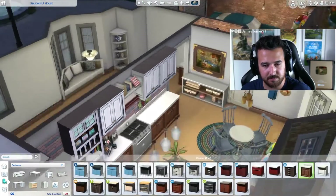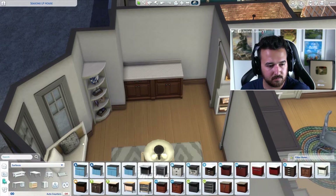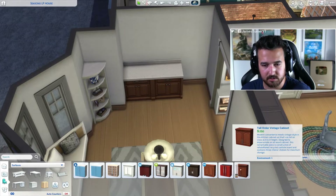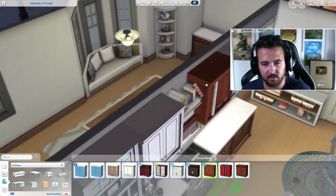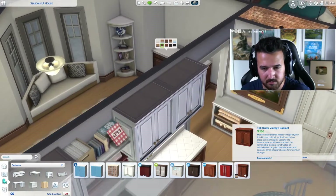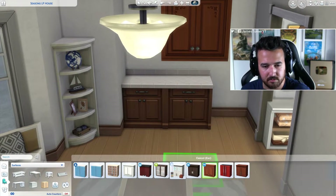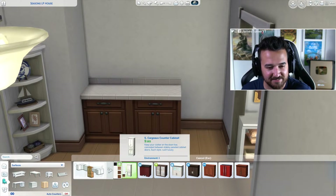I'll use these counters and then this — is this the matching one? I don't even know what matches these. Oh, those ones. Oh, is this the vampire set? No, it's not. Must be these ones. Wait, no — these ones. Okay, never mind, got it.